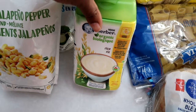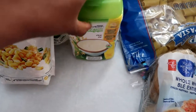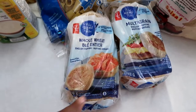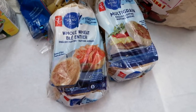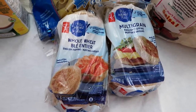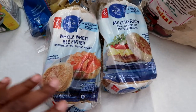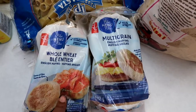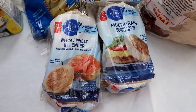They didn't have the baby oatmeal, so they gave me baby rice instead — that's fine. There was also a substitution where they called to ask if it was okay, I told them I didn't want the English muffins, and then they gave me two sets of English muffins anyway.